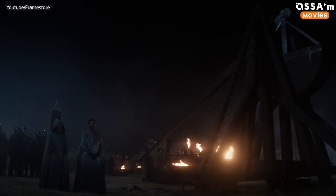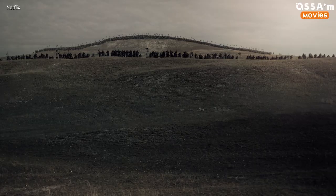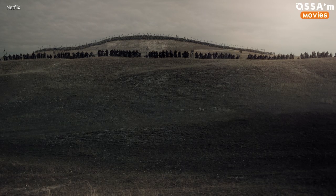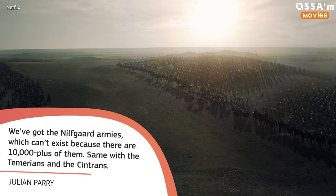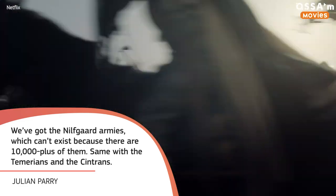Other scenes where special effects had to be used were the battle scenes, because huge armies couldn't physically fit on set, so some of the armies were added via CGI. As Julian Perry told SFX Magazine: "We've got the Nilfgaard armies, which can't exist because there are 10,000-plus of them." Same with the Temerians and the Centrons.